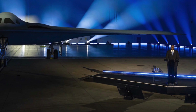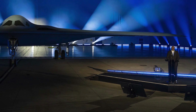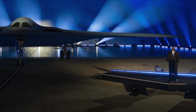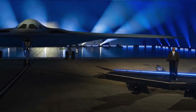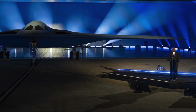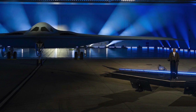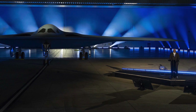Seventh, the B-21 can be operated in either crewed or uncrewed configurations. This has huge implications since the Raider could undertake certain high-risk missions without putting the pilot's life in jeopardy. Eighth, the aircraft was designed with an open-systems architecture, meaning it can be quickly upgraded with new capabilities and subsystems as they develop.